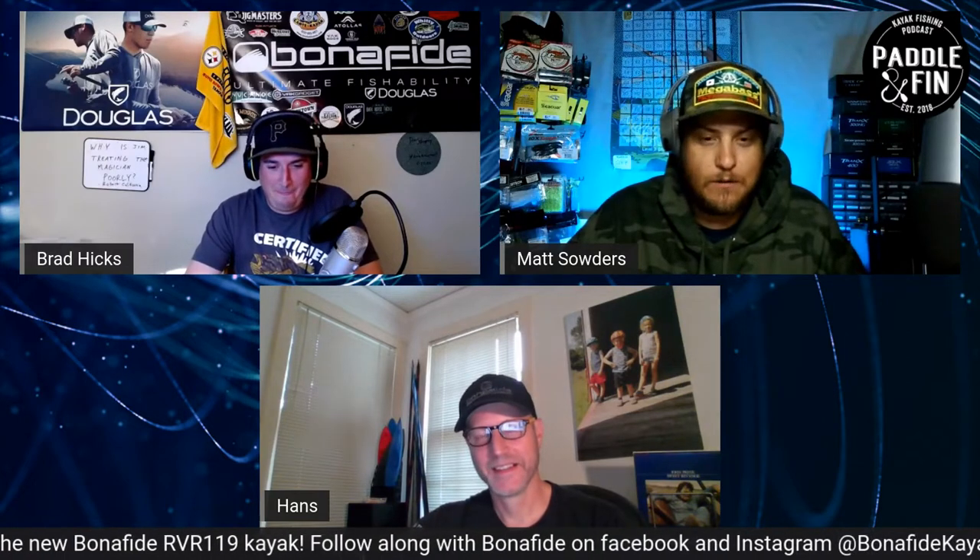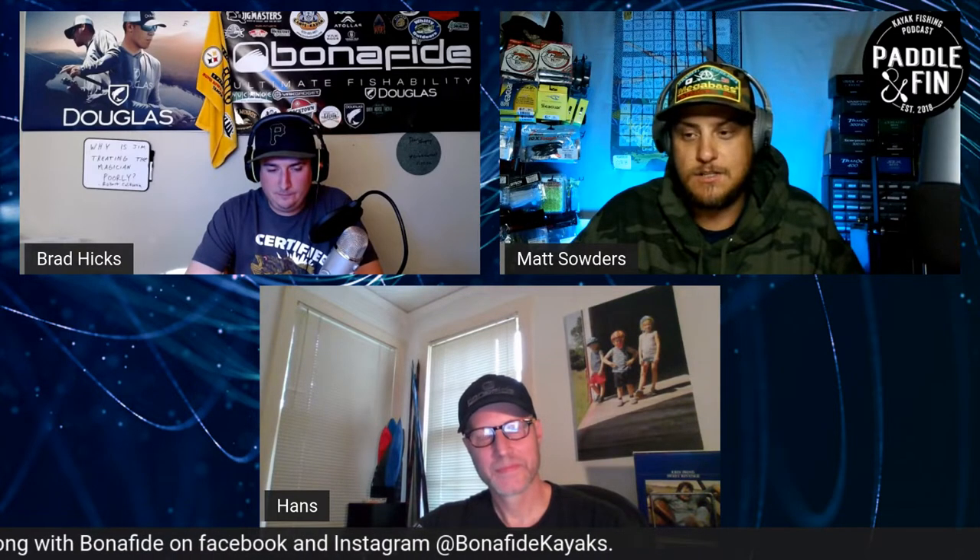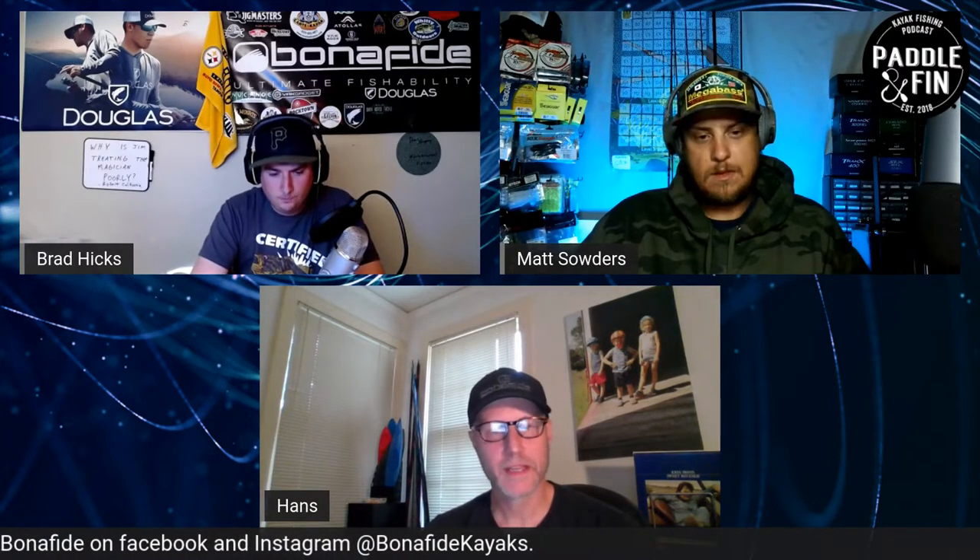We're super pumped to have you on. Being on Team Bona Fide, I got a little prequel to the RVR — the video that was shown at ICAST — and I can just say I'm pumped to say the least. So let's start with the design process, because that always interests me — what all goes into the whole design process of a kayak? Yeah, this boat for me has been one that I've wanted to do for a long time and I actually started working on this years ago. It's been evolving partly in my brain for a while.